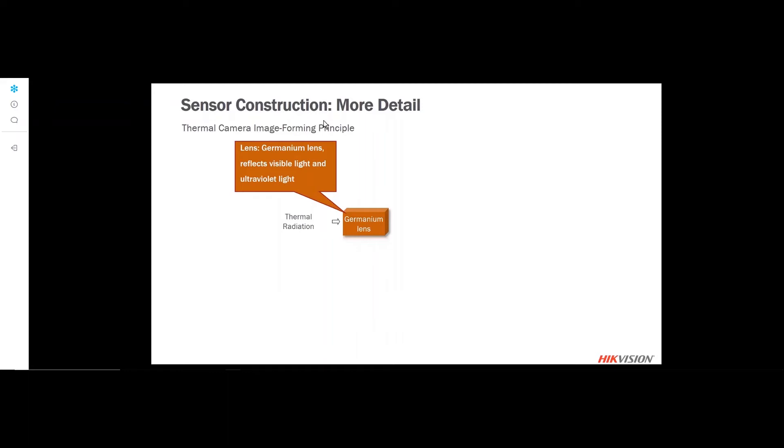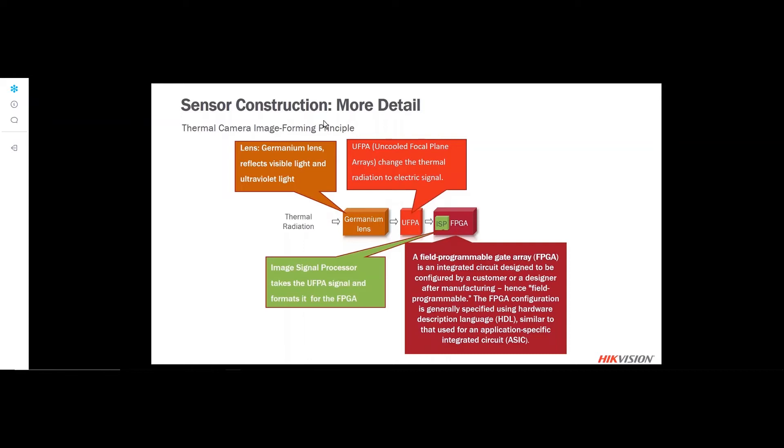If we look at the makeup of a thermal camera, we have the germanium lens, which reflects visible light and ultraviolet out of the camera and only allows thermal energy through. There is the uncooled focal plane array that changes thermal radiation into an electric signal. Then the image signal processing and the field programmable gate array — this is where all the programming, mathematical calculations, and intelligence are done. Finally, it is output to a video stream through the digital signal processor.